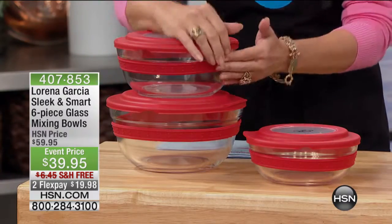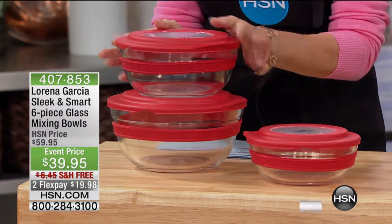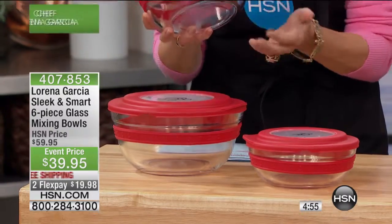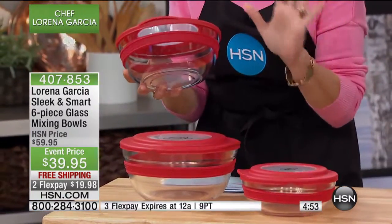Why do mixing bowls not come with a cover? Well, of course hers do, because this is not just sleek — this is glass, which you're gonna love. Glass is my favorite for a mixing bowl.